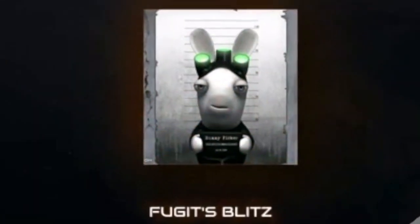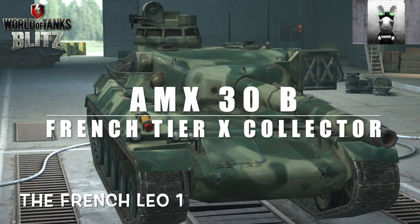Hello again everybody and welcome back to Fujits Blitz. Today we're going to look at the AMX 30B, the French tier 10 collector - or the little French Leo 1 as I like to call it - which is currently in the store. However, there's a bit of a catch: it's in the store for 25,000 gold. That's right, 25,000 gold, which realistically works out to around 68 dollars, 60 euros,